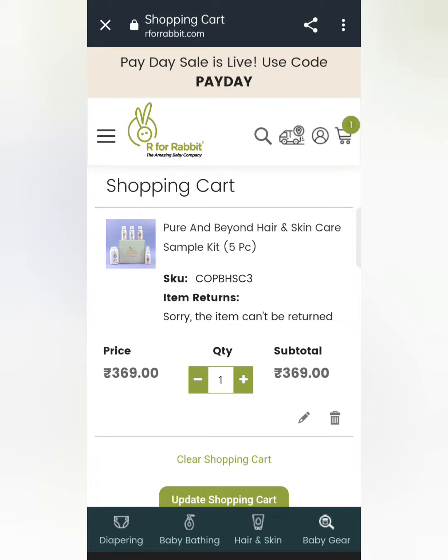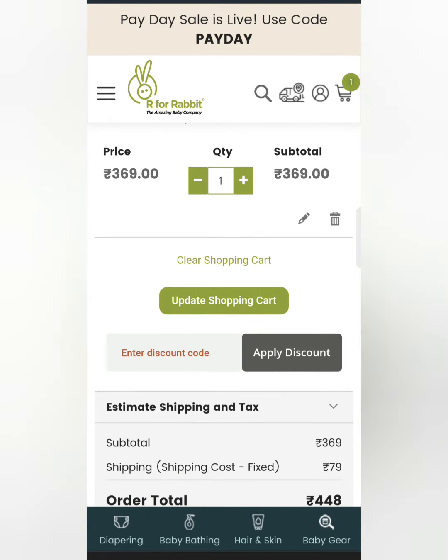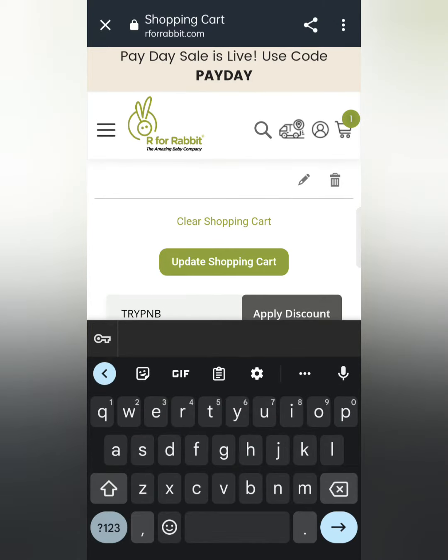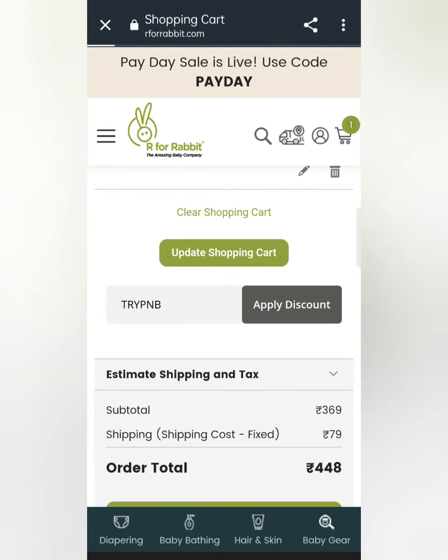Then you have to apply a coupon code. Here you can enter a discount code. You can apply it — try PNB. You have to apply it, and you can get a discount here.